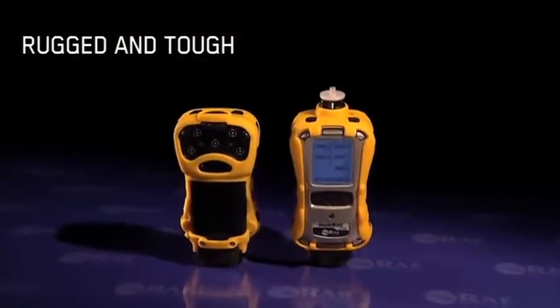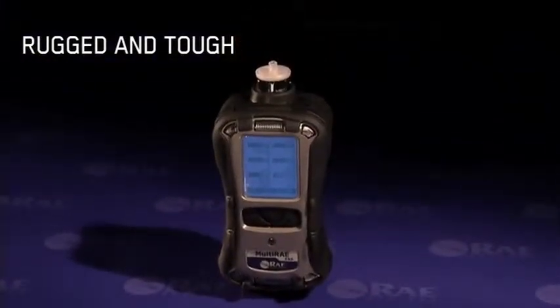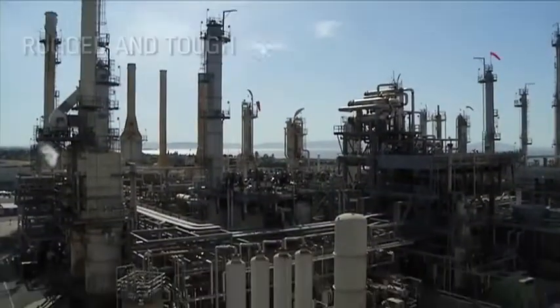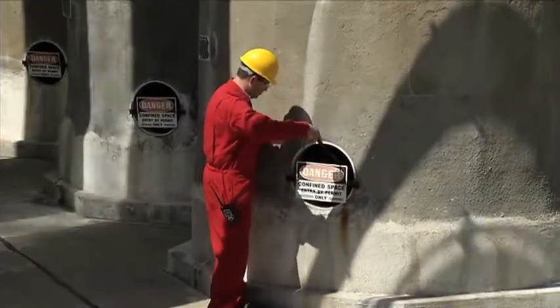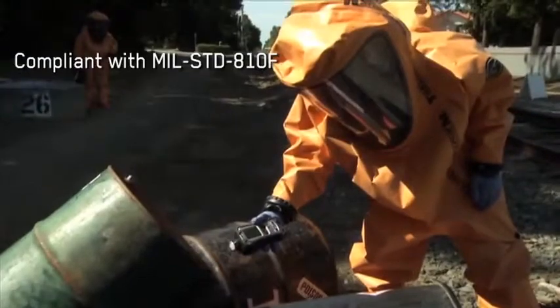The instruments are engineered to stand up to the toughest environmental conditions and resist radio frequency and other electromagnetic interference. The multi-ray monitors are housed in rugged, dust-tight, and waterproof stainless steel plated cases with a protective rubber boot. In fact, these intrinsically safe instruments are compliant with military performance standard 810F.